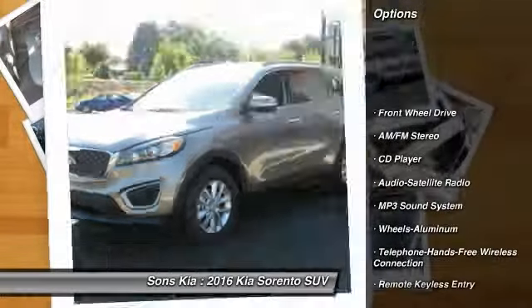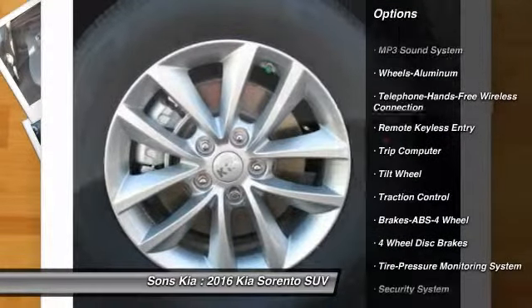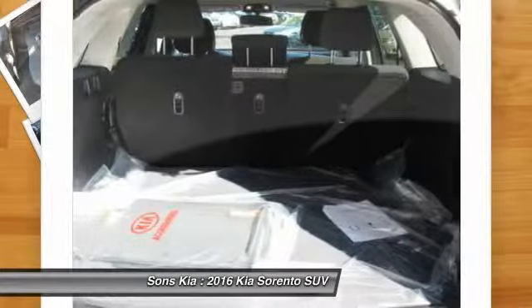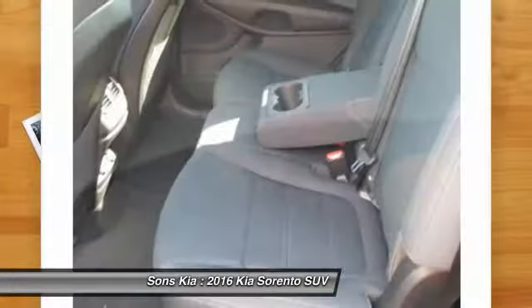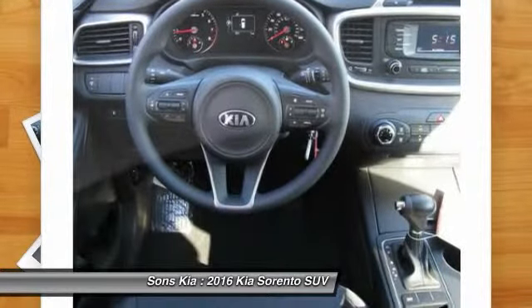Traction control, anti-lock braking system, power steering, Bluetooth wireless data link for hands-free phone, air conditioning, front aluminum wheels, cruise control, rear defrost, FWD, AM FM stereo radio.